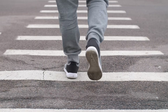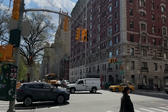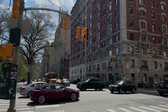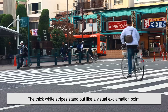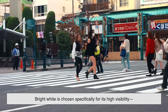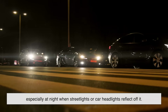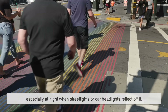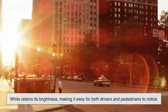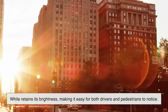Let's start with the obvious: crosswalks need to be seen. Streets are busy, chaotic places filled with moving vehicles, flashing signs, honking horns, and people darting in all directions. The thick white stripes stand out like a visual exclamation point. Bright white is chosen specifically for its high visibility, especially at night when streetlights or car headlights reflect off it. Unlike colors that blend in with the asphalt or get washed out in rain or sun, white retains its brightness, making it easy for both drivers and pedestrians to notice.